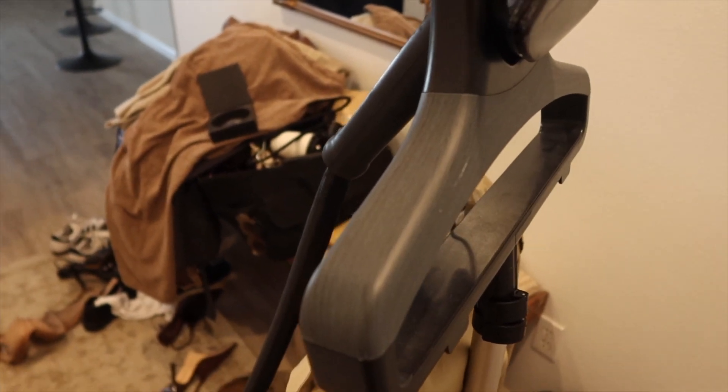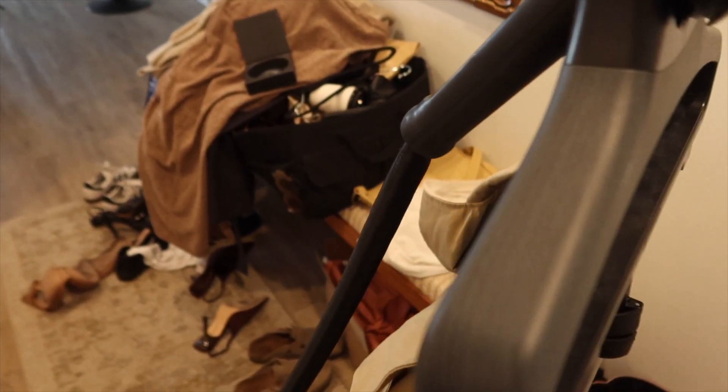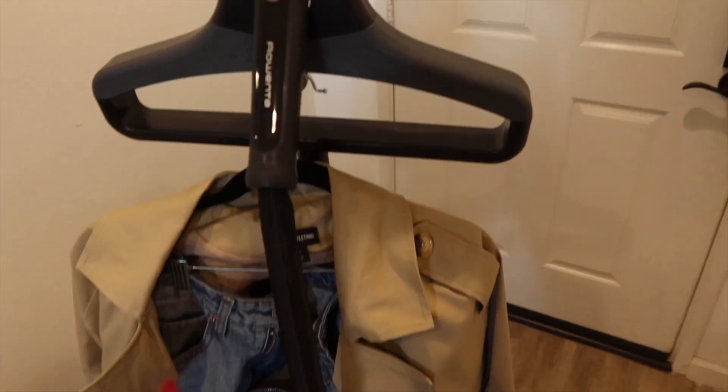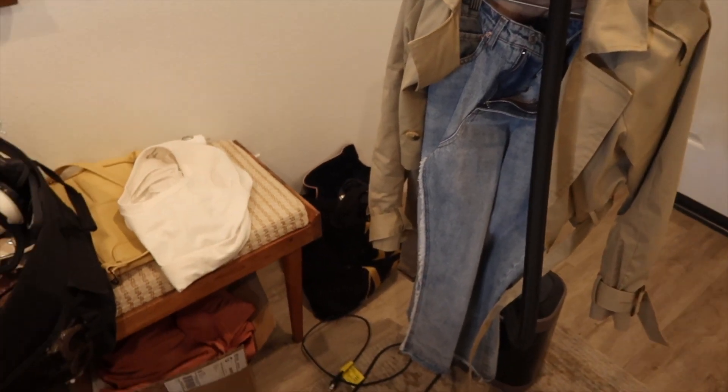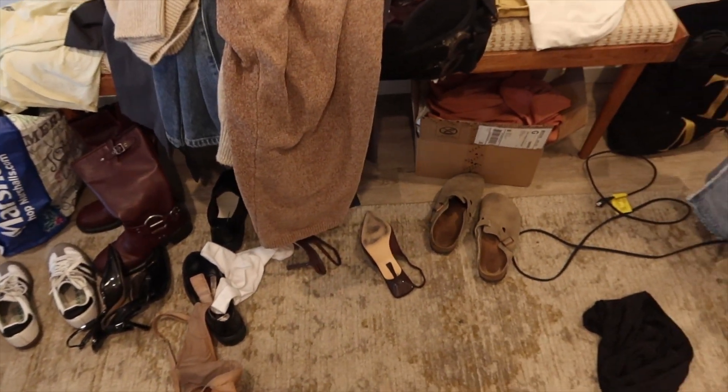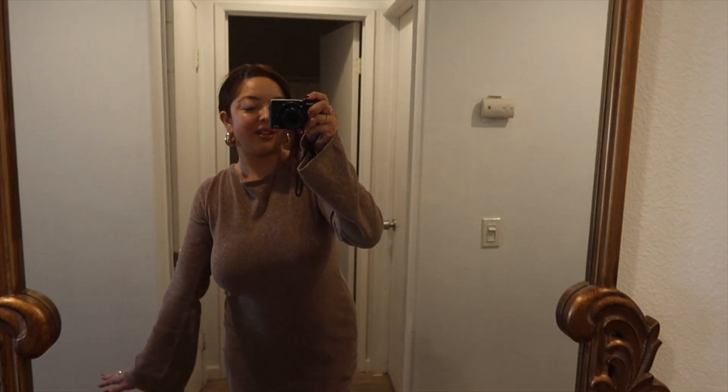As you can see here I already unloaded the car, and here's my steamer. I steam everything before I actually film, and as you can tell it's already chaos everywhere. This is the first look I'm doing.